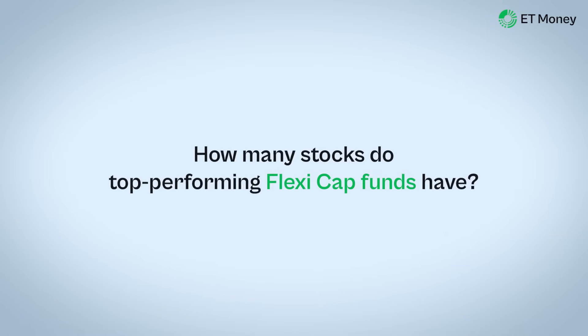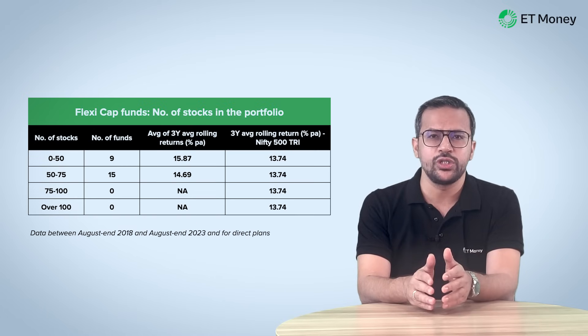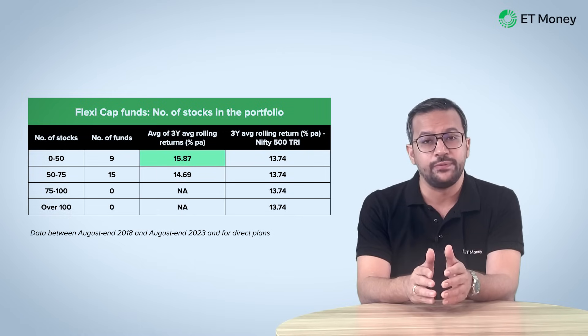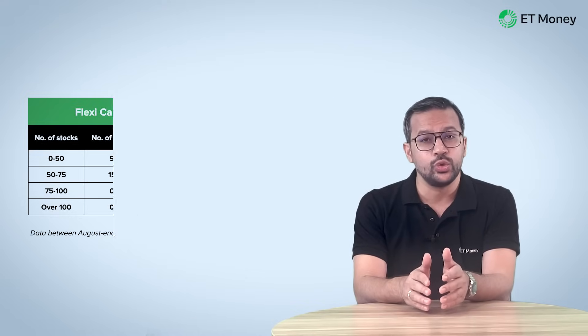Now let's see how flexi cap funds fared across the buckets. Even here, funds with up to 50 stocks did better, delivering 15.87% returns on average, while funds with 50 to 75 stocks managed 14.69%. Both buckets outperformed the Nifty 500 on average. Just like in large cap, there were no flexi cap funds with more than 75 stocks.